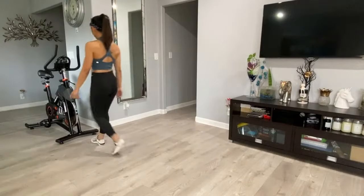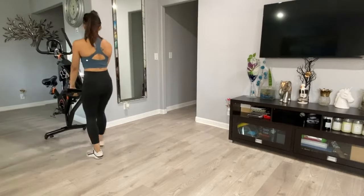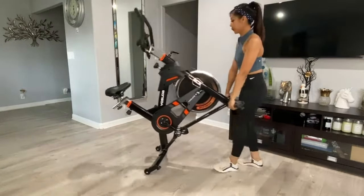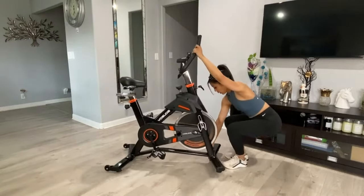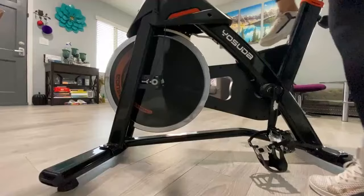One of my favorite things about the Yasuda bike is the transportation wheels for a great at-home workout experience. Body mechanics is everything and the exercise shouldn't be lugging around the bike and straining your back. These wheels don't damage the floor and have four adjusters to keep the bike stable even on uneven surfaces.